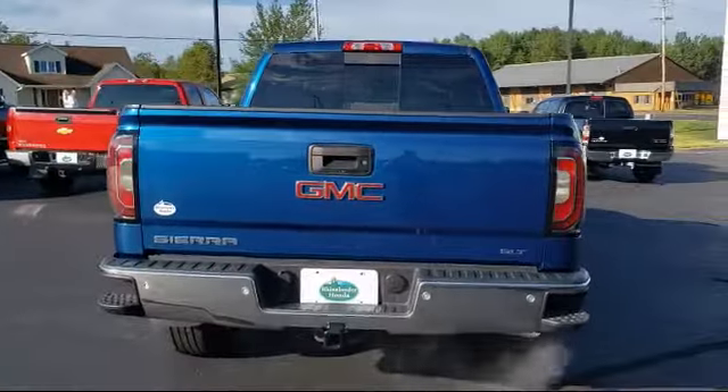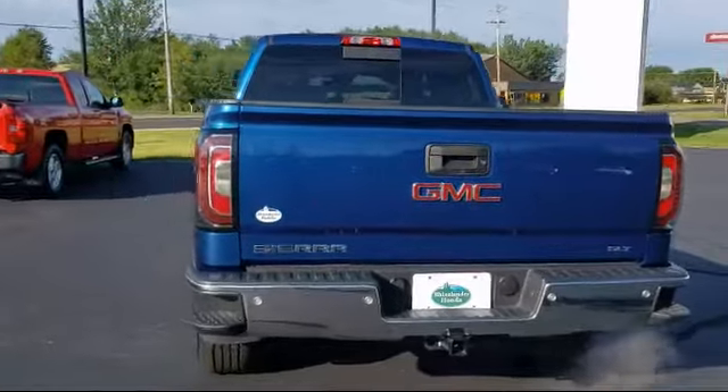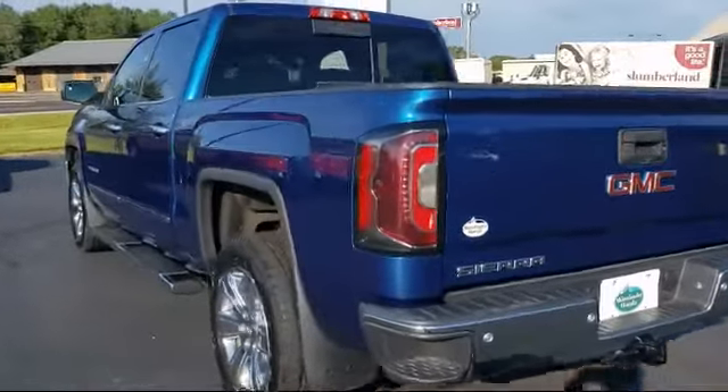Also included are climate control, remote start system, heated driver and front passenger seat, off-road suspension package, and has less than 25,000 miles on the odometer.